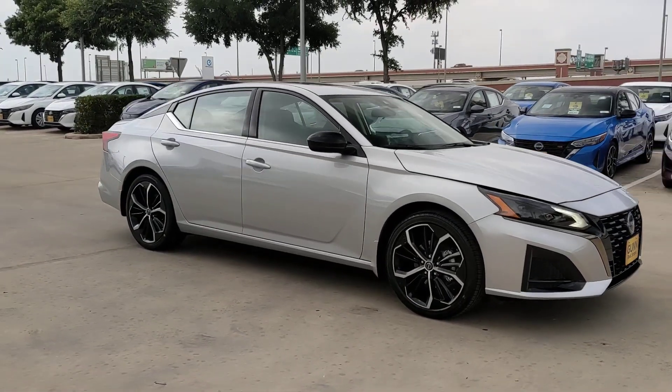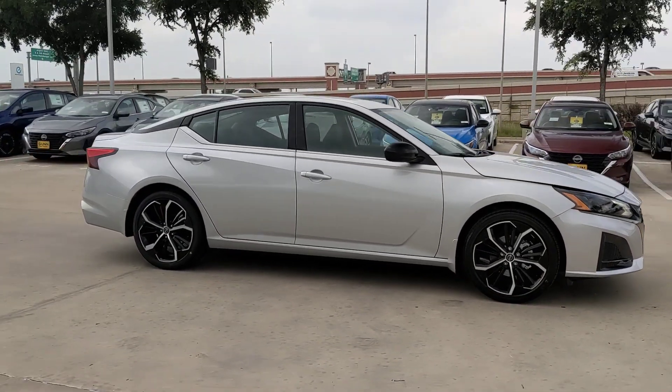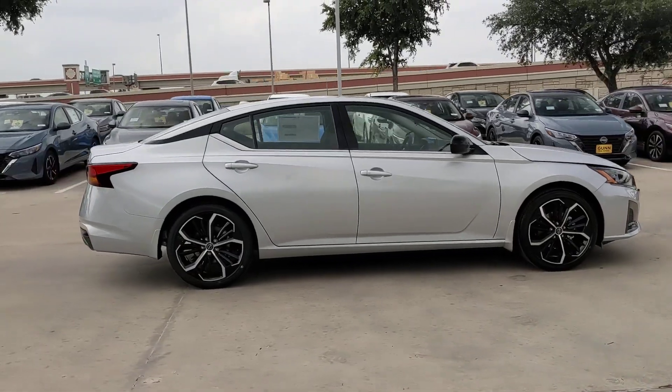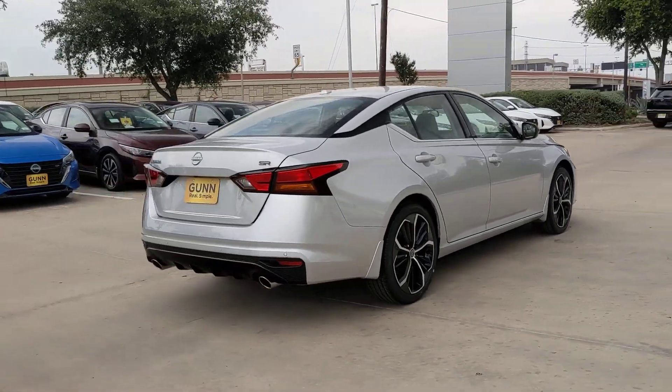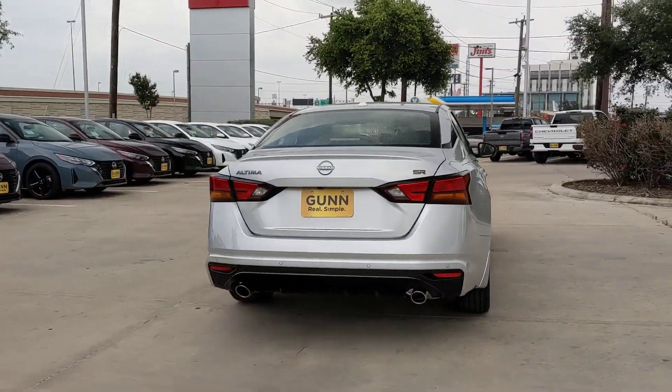Get a feel for the 2024 Nissan Altima. Here's a stylish, family-friendly Nissan Altima, the mid-sized sedan with available all-wheel drive and standard driver-assist safety features.